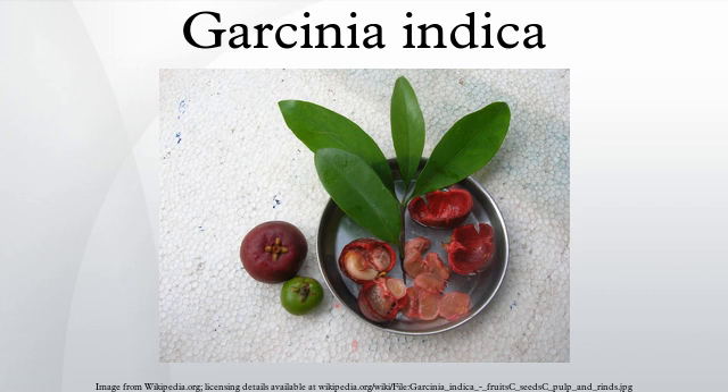The genus Garcinia, belonging to the family Clusiaceae, includes about 200 species found in the Old World tropics, mostly in Asia and Africa.